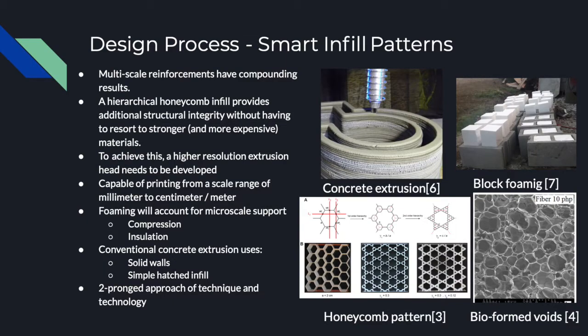Moving on to the design process of smart infill patterns. In lectures, it was taught that multi-scale reinforcements have compounding results. From this standpoint, a hierarchical honeycomb infill provides additional structural integrity without having to resort to stronger and more expensive materials. To achieve this, a higher resolution extrusion head needs to be developed. The current conventional extrusion heads are rather large, so if we can design a smaller one, it will be possible to achieve a scale range of millimeter to centimeter/meter. The microscale will be accounted for by foaming of polyurethane.